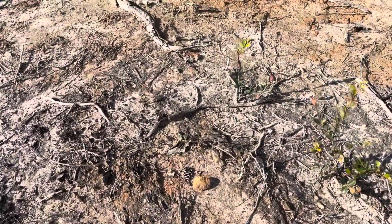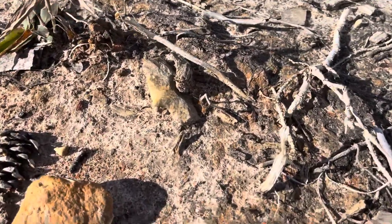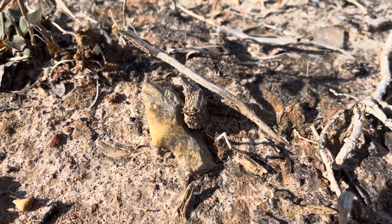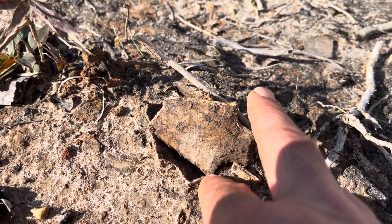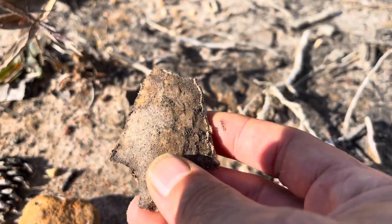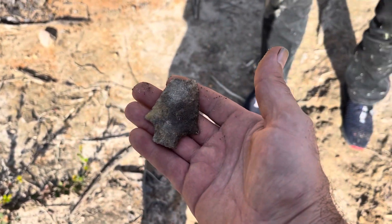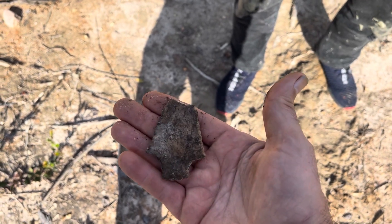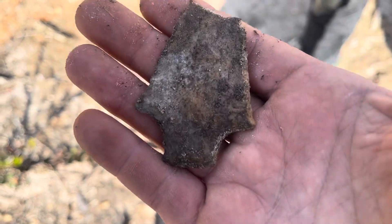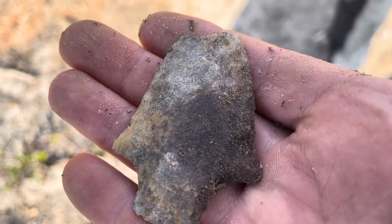Alright, we found an arrowhead. Check this out - right there. Big old spear. It's broke though. Well, if that wasn't broke, that would have been a nice one. I'm jealous - look at that. That was worth hunting for. Hell yeah, dude. Nice find - that's what we're looking for.